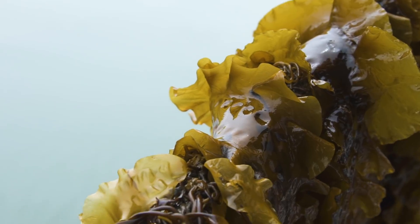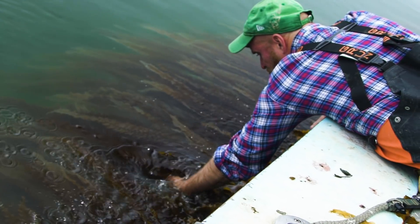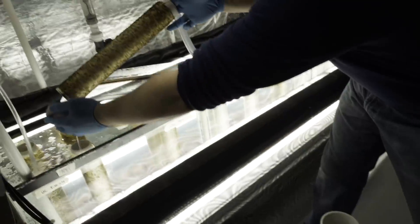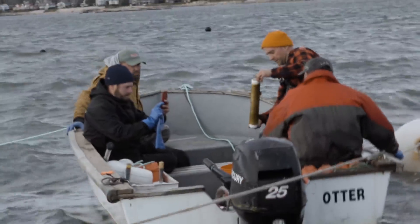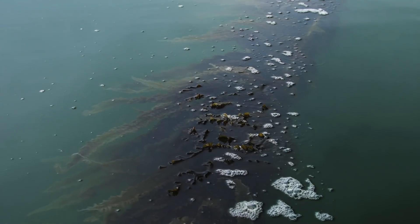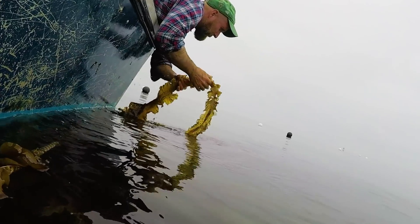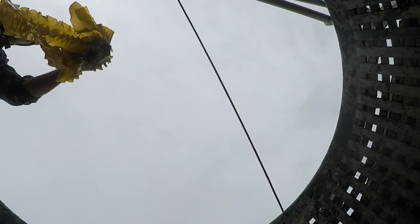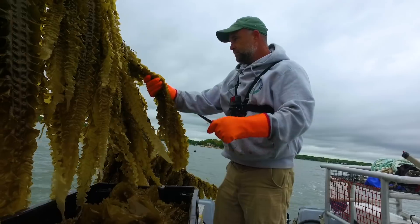The kelp we grow is called sugar kelp, a native seaweed that grows all along the east coast. Every fall we go out, collect a few pieces of kelp that are reproductive, bring them back to our hatchery, where the little spores attach to pieces of string. Then we take it back out into the ocean and outplant it on our long lines, submerged about three feet underneath the water. The turbidity — the murkiness of the water — can impact how much sunlight reaches the kelp. Kelp gets everything from the water; as the current flows through the farm it brings all the nutrition kelp needs: phosphorus, carbon, nitrogen, and sunlight. My job is to find that sweet spot where we capture both the nutrients and the sunlight.